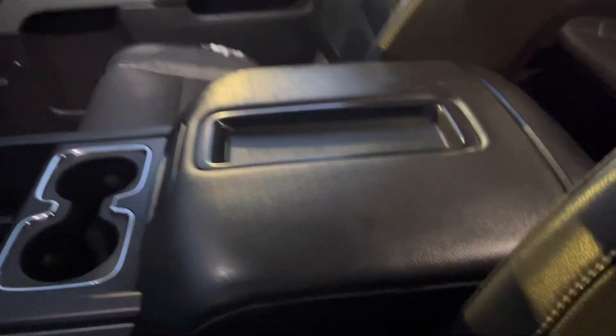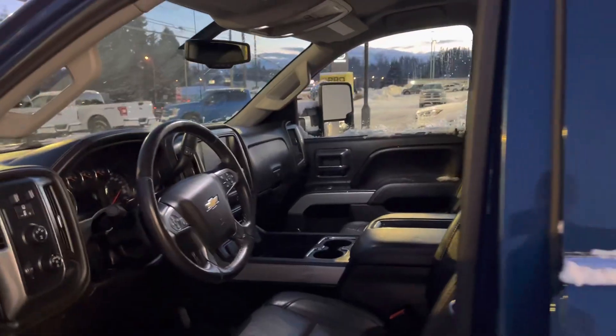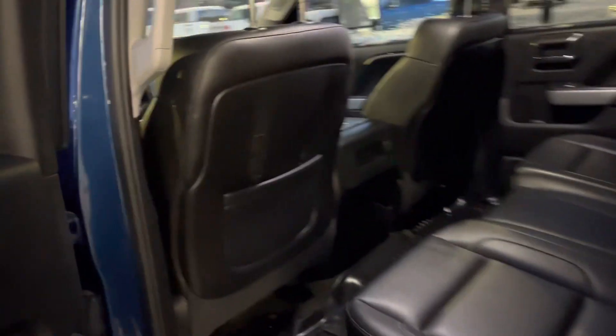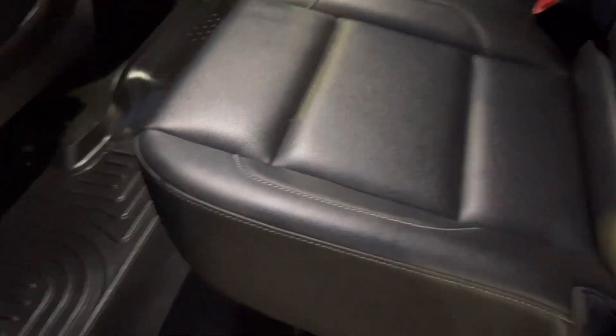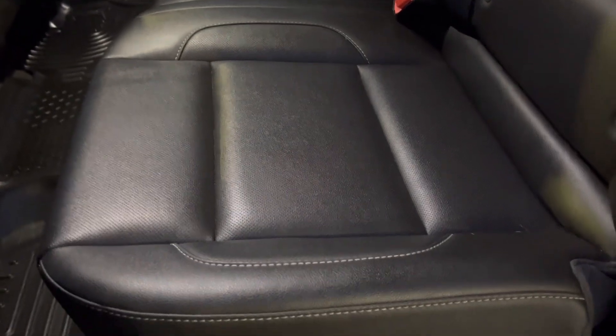There's your center console with some outlets for plugins. Rear tinted windows for privacy. Got a nice big space in the back here for the crew cab. As you can see the leather back here is really, really nice — it almost looks like it hasn't even been used. You've got a power rear window back here too, of course.